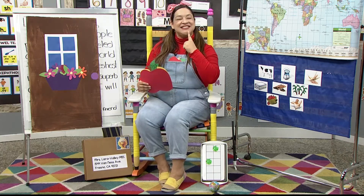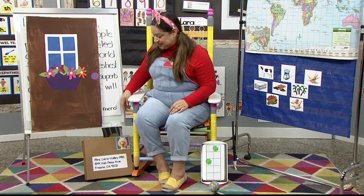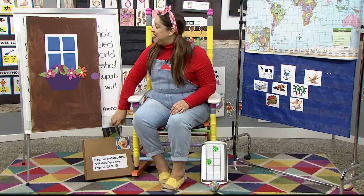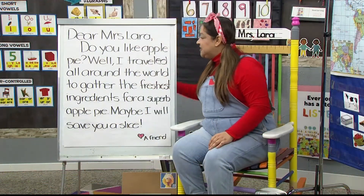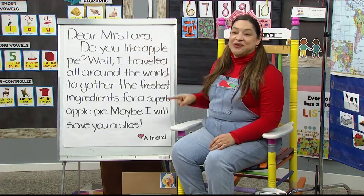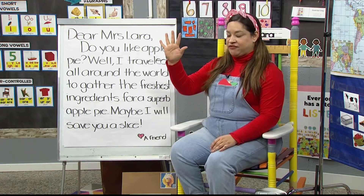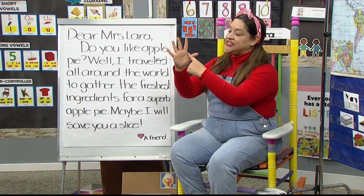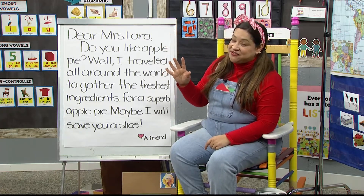I think it's time for Miss Maria's letter. I wonder what book she's going to share with us this week. It says, Dear Miss Lara, right here, remember we're learning to track our words. So I want you to get your five fingers out and your pointer finger is the one right next to your thumb. We call it your thumb's best friend. So here's your pointer.